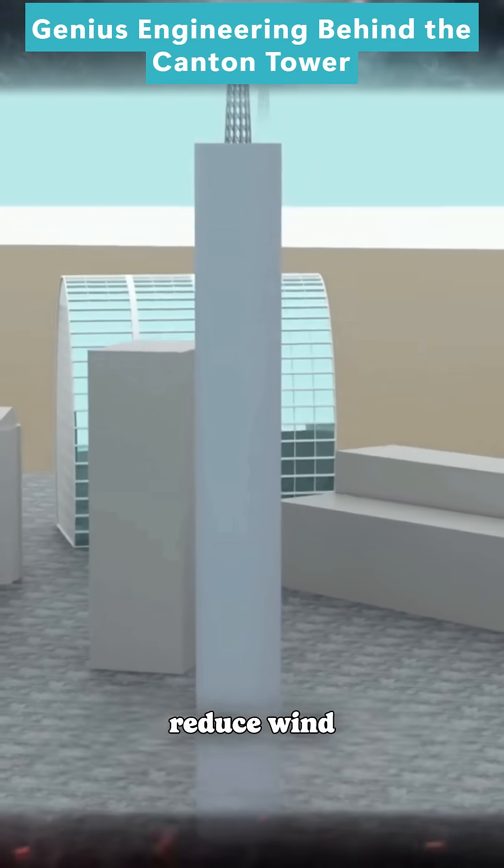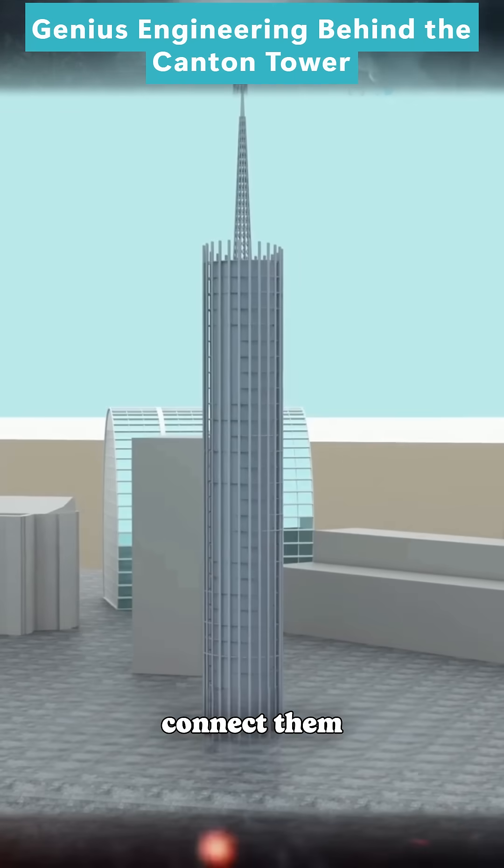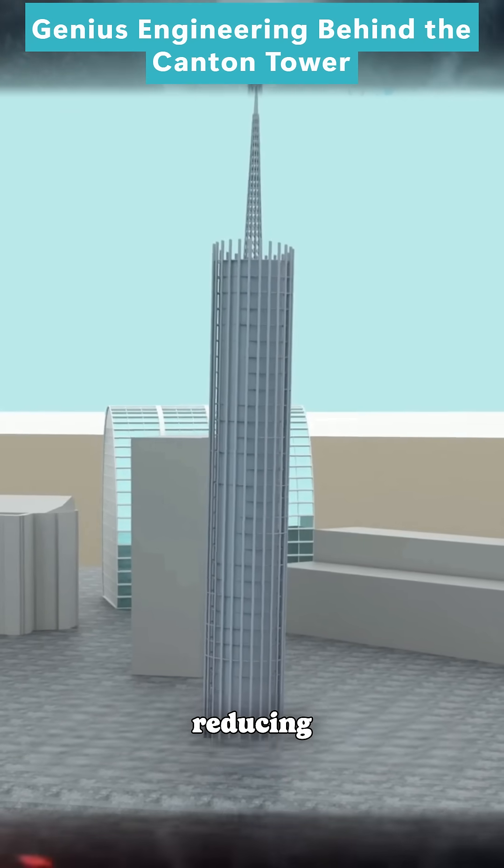To make it stronger and reduce wind resistance, engineers add many steel columns around the outside of the tower and connect them with beams. This open frame design allows wind to pass through, reducing direct pressure.